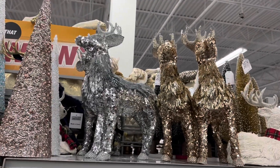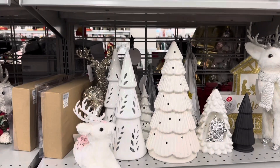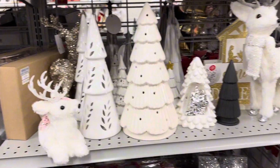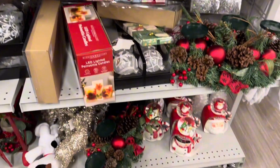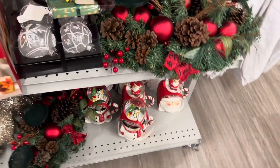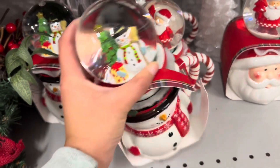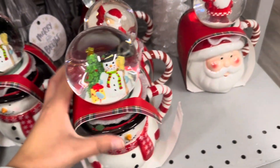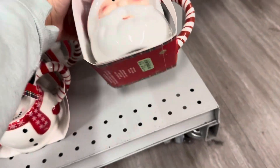Hey guys, I'm here at Burlington checking out the Christmas section and so far it's so cute. Check out these little mugs — they have a snow globe on top, how cute is that? And I cannot believe these are only $7.99.